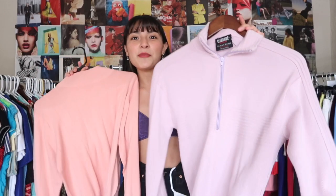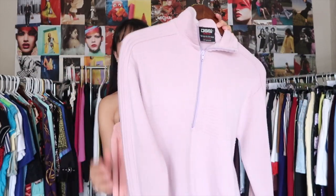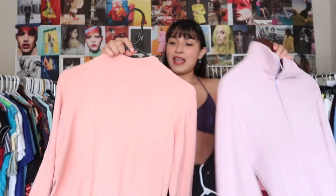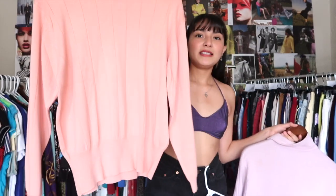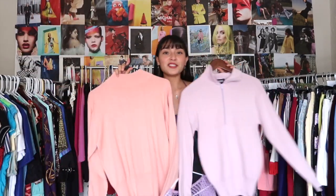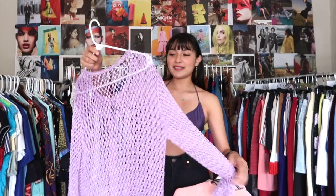One sweater has a zip closure on the front with striped rib knit detailing throughout. Then there's a really pretty pink one with a mock neck that also has striped detail throughout. These are super cool especially for someone who loves pastel colors. Lately when I've been out thrifting I've been coming across a lot of open knit, crochet-type pieces.